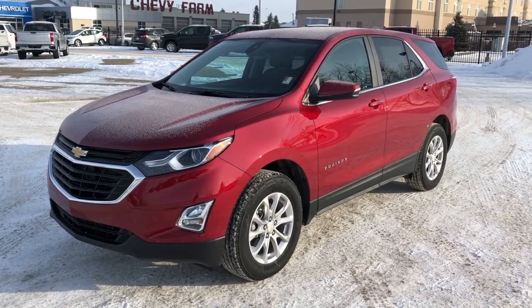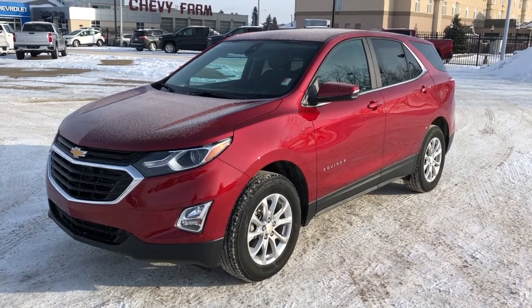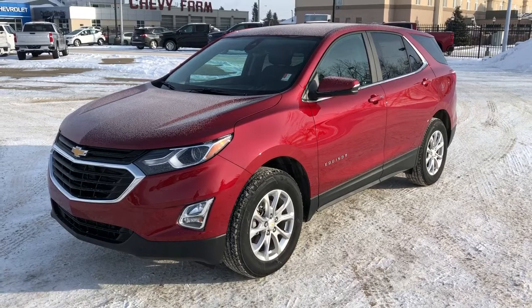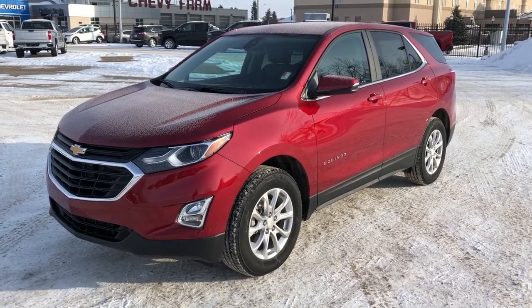This vehicle is featured in red metallic paint with alloy rims. We have our rear privacy tint, backup camera, Apple CarPlay, Android Auto, heated seats, as well as power liftgate and cruise control.